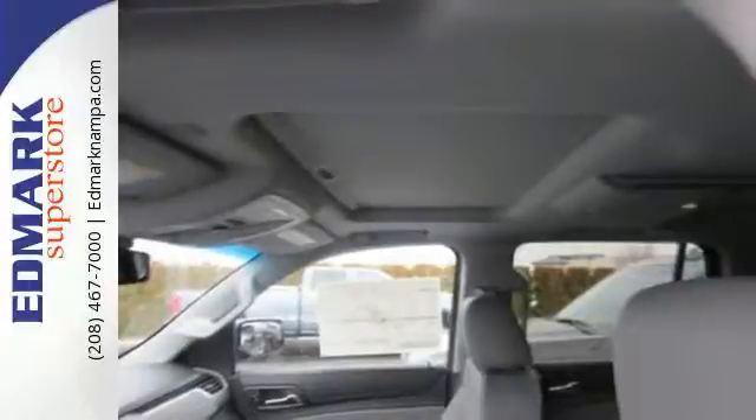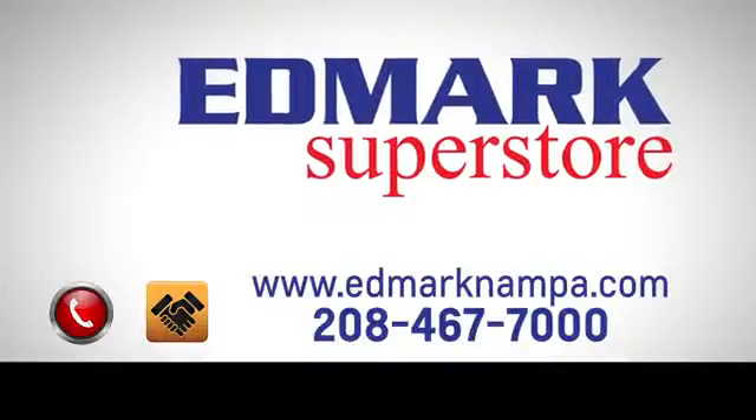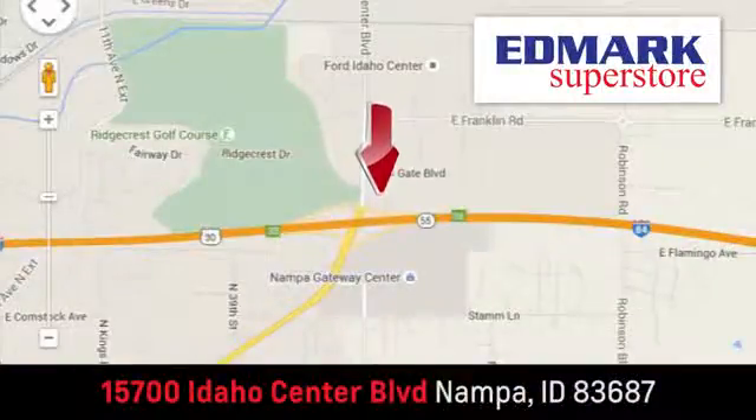Check it out today. Fast, fair, and fun. Give us a call or stop by — we're conveniently located in the Idaho Center Auto Mall.